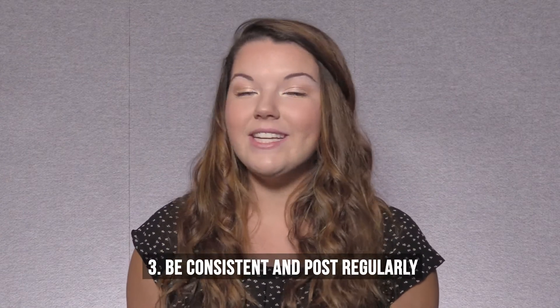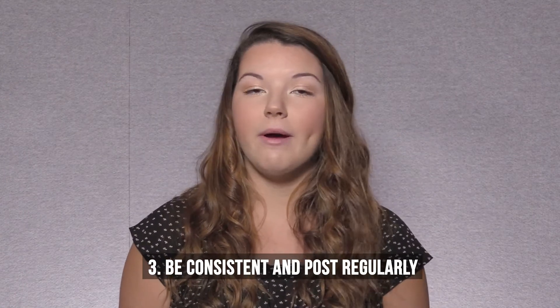Number three: be consistent and post regularly. Sometimes nonprofits only post when it benefits them, like when there's an event going on or when they want donations, but you need to stay engaged with your audience so they will stay engaged with you.